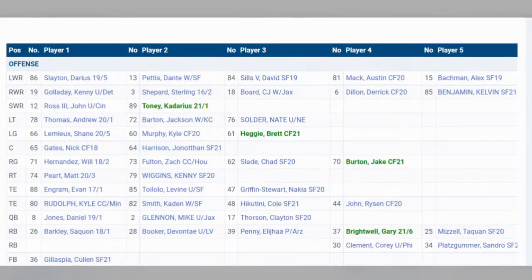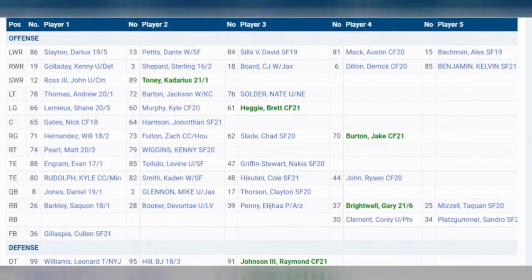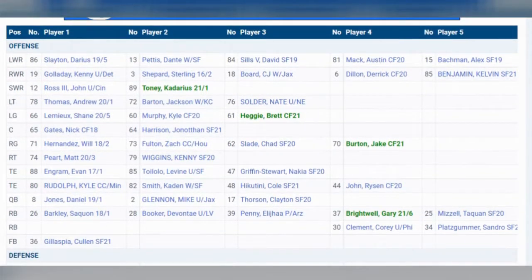They signed Kenny Galladay over from the Lions, which is obviously a great receiver to have, but will he stay healthy? That's obviously part of it. Kenny Galladay has always dealt with some injuries throughout his career, so he's a fantastic guy to have if he does stay healthy.